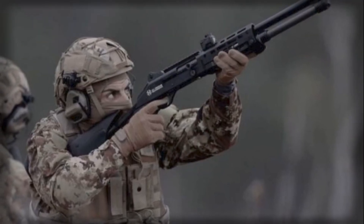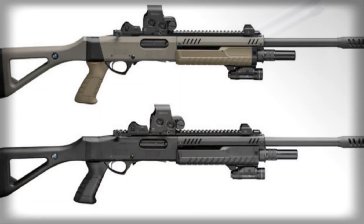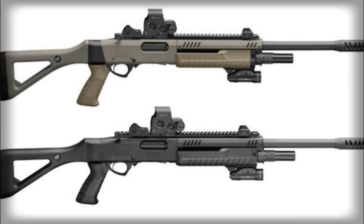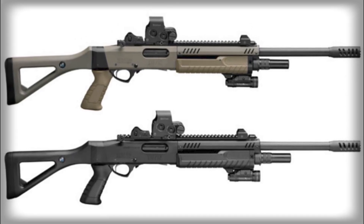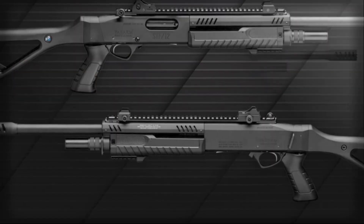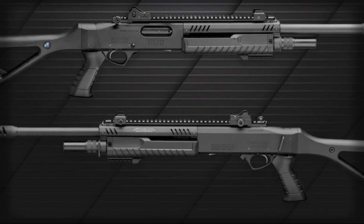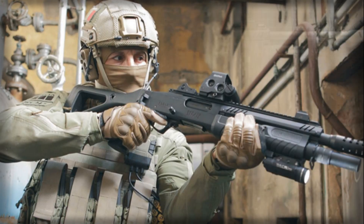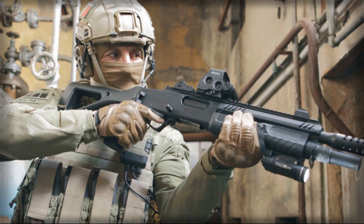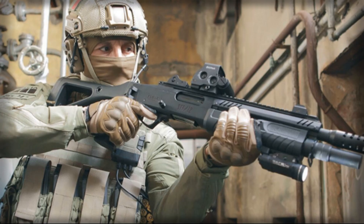More importantly, the reinforced barrel design permits the use of specialized ammunition such as tungsten carbide shot, which offers far greater penetration against hard targets like drone fuselages. With these loads, the STF-12 can damage or destroy unmanned systems that would shrug off lighter pellets, making the weapon viable not only against consumer drones but also against more robust military-grade systems.